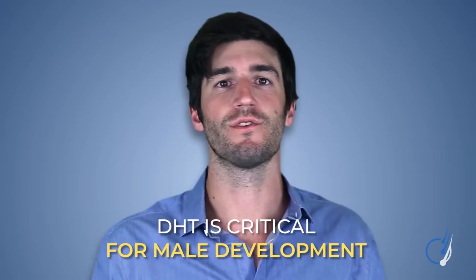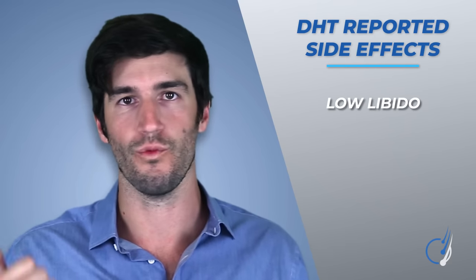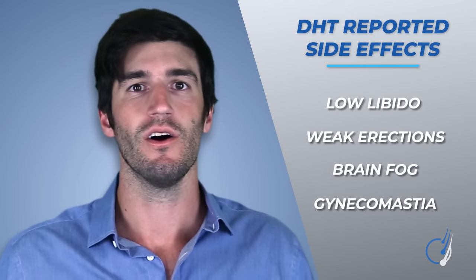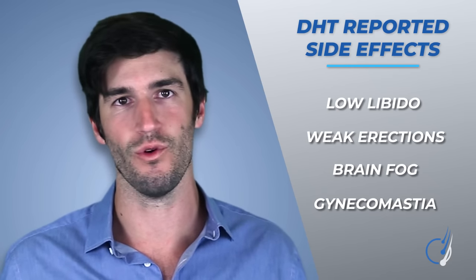If we want to fight pattern hair loss effectively, we should at a minimum consider lowering DHT. But herein lies the problem: DHT isn't just a hormone linked to hair loss — it's also critical for the early stages of male development. Moreover, in adulthood, DHT seems to be protective against high estrogen levels. As such, men who lower their DHT levels will sometimes report side effects, including low libido, weak erections, brain fog, and even gynecomastia — the growth of male breast tissue — stuff that we would rather avoid.